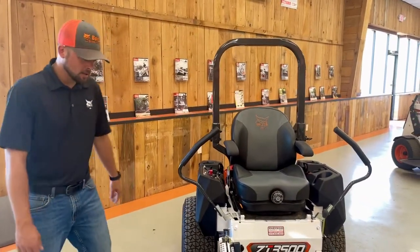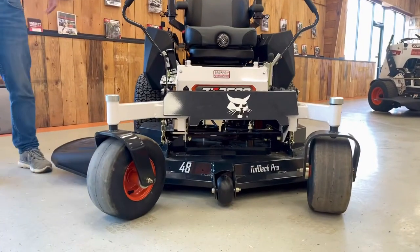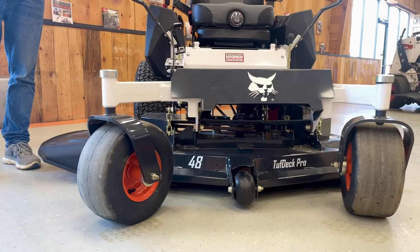The 3500 series comes standard with a tubular structural frame that is supported by 10 gauge, 7 gauge, and 3 gauge steel throughout the structure.